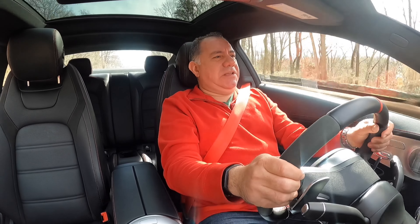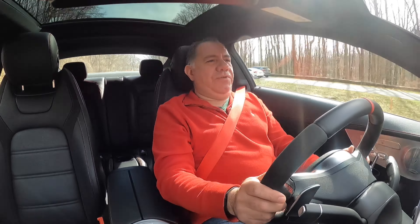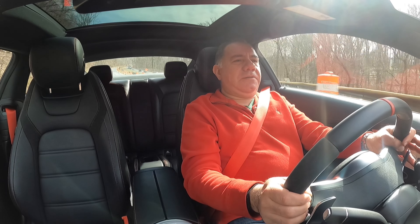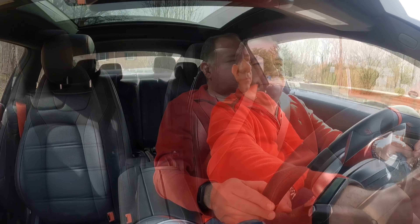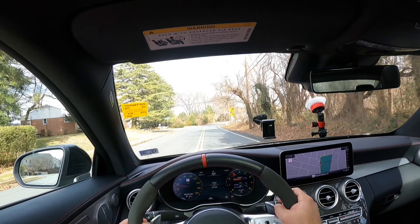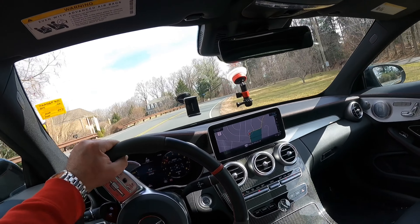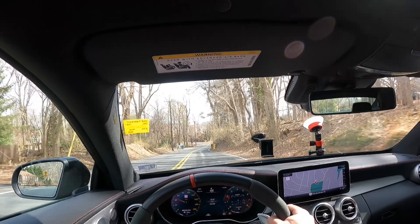Let's take it down to our twisty road and see how she goes around the turns. I believe the way it feels now, just giving it a little twist of the steering wheel, it's really heading in the direction you want. Here we go on our twisty road — we're in Sports Plus. Turn in — it's just spot on. It really does feel nimble and planted.